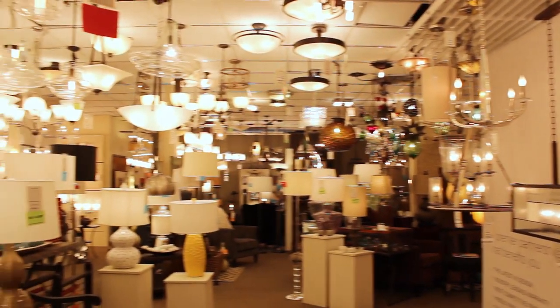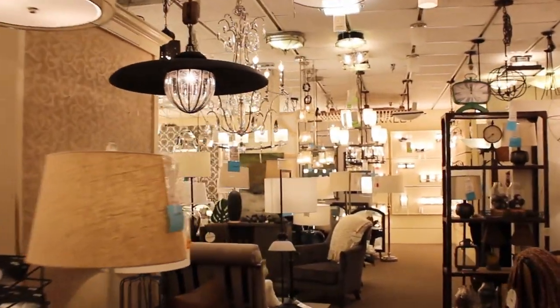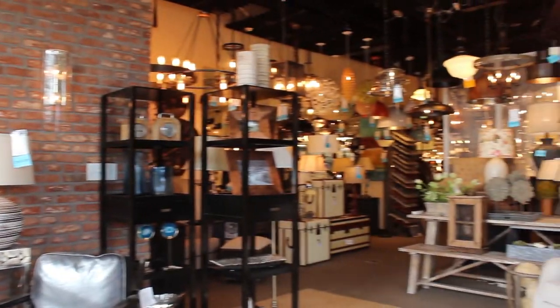At the Light Center, you don't need to have everything figured out before you come in. We encourage you — come and browse the different styles and experiences that our design team is creating for you.